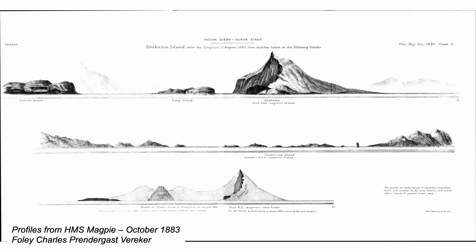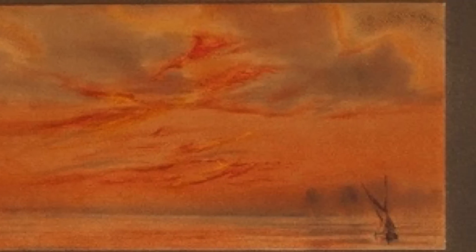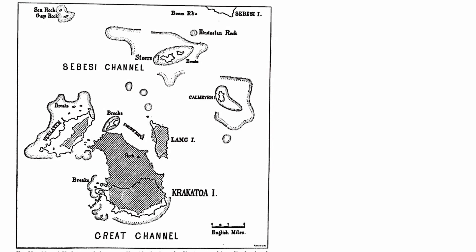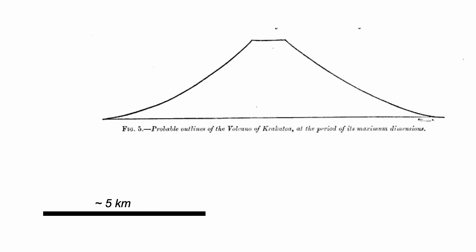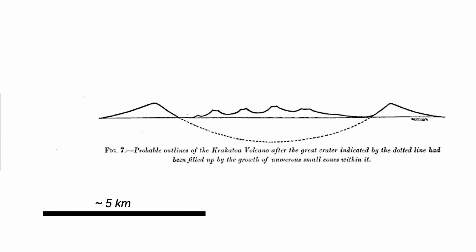Krakatoa became global news. Thomas Huxley, then president of the Royal Society, quickly set up a committee to find out all that could be learnt about the eruption, which was already having effects across the world. The committee's report included findings published by Verbeek and reconstructed the evolution of the volcano from a pre-eruption caldera to its final excavated form. They also speculated on its ancient form as a large strato-volcano and the original formation of the caldera long before 1883, so that an evolution of the volcanic complex could be drawn out.